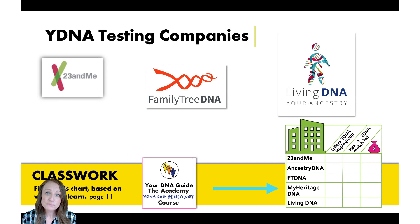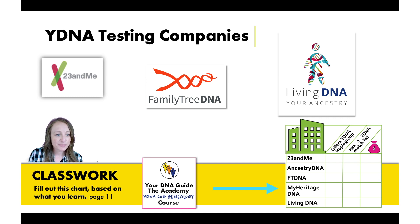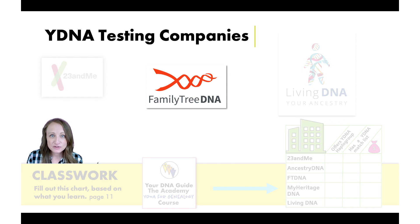To get a Y-DNA test, you'd look at one of three DNA testing companies that all offer Y-DNA testing. In my Y-DNA workshop, we fill out a chart together to help you decide which testing company is right for you. Without that detail here, I'll go out on a limb and say that probably most of you will want to test with Family Tree DNA — they offer the most comprehensive kind of Y-DNA testing.